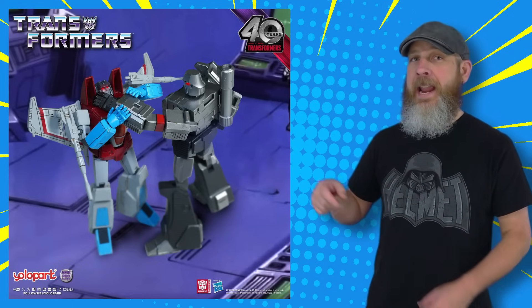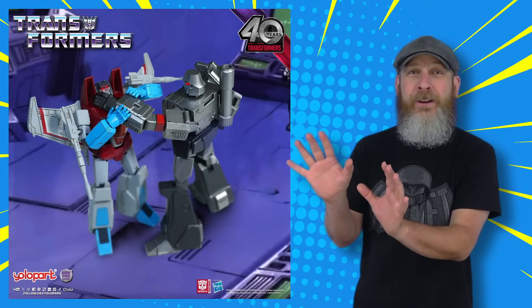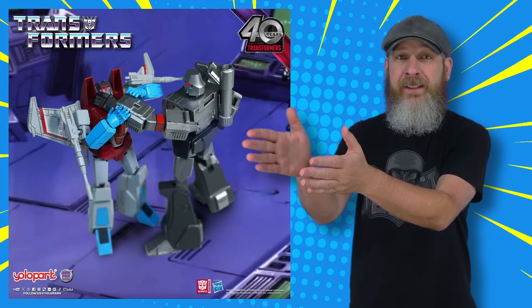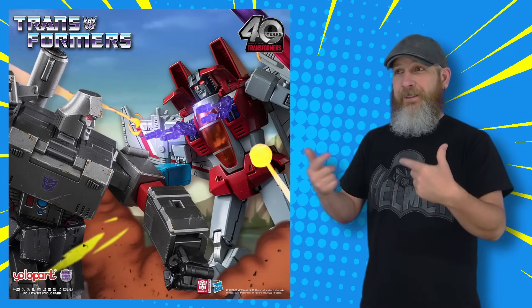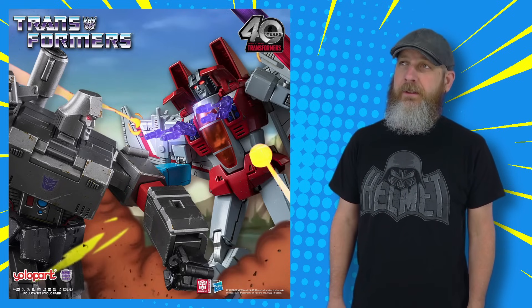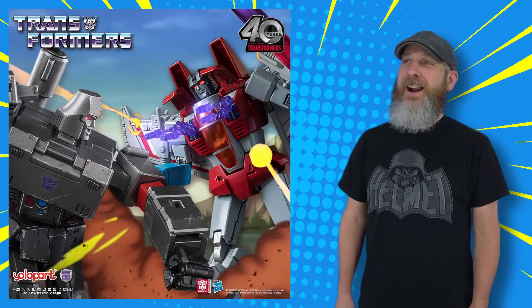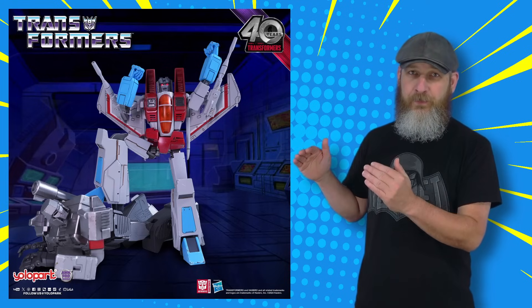Looks like Megatron has the upper hand. What's Starscream going to do? Is he going to run and cower and wait for his next opportunity to try to take over the Decepticons? Hell no! He's got some hidden offense — some nipple missiles. Some mipples. Some pro-chestiles. Some bo-weep-gra-nah-weep titty bombs. Can you tell I love this line and cannot wait for Starscream to release? Which shouldn't be too long now — I think it is listed for September.